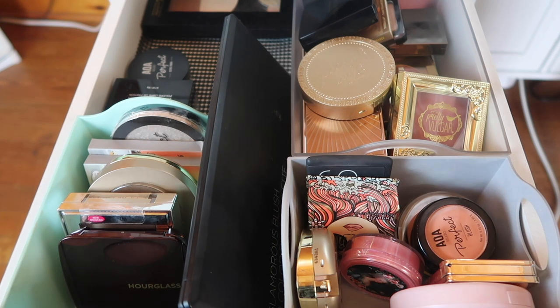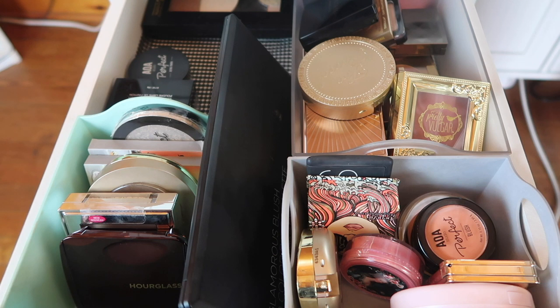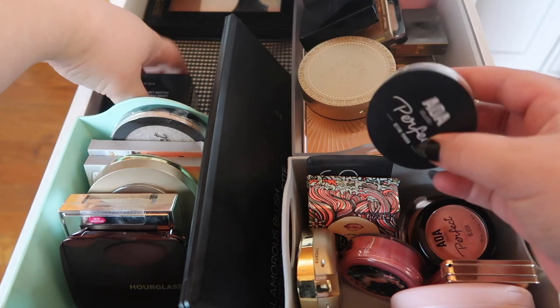I might have to give face palettes their own video because I have now an entire drawer of face palettes. This one I don't think is going to be as harsh or cutthroat as my foundation declutter or my eyeshadow brush declutter where we got rid of more than half. I've been doing a decent job of only buying what I need and haven't really been buying blushes or bronzers recently. I was going to do loose powders but I literally only own two loose powders right now.